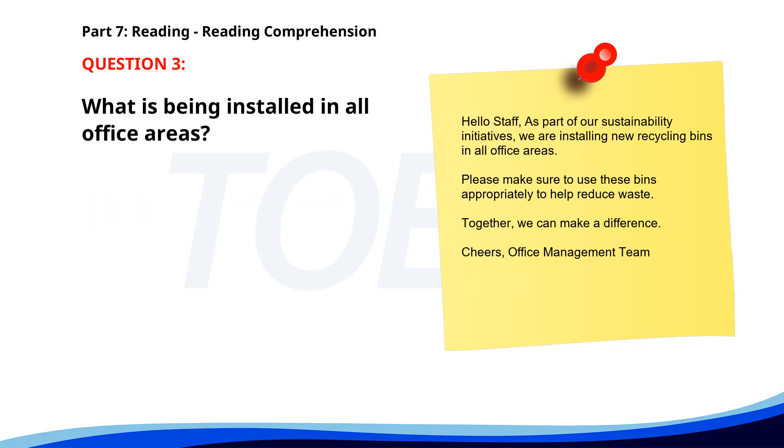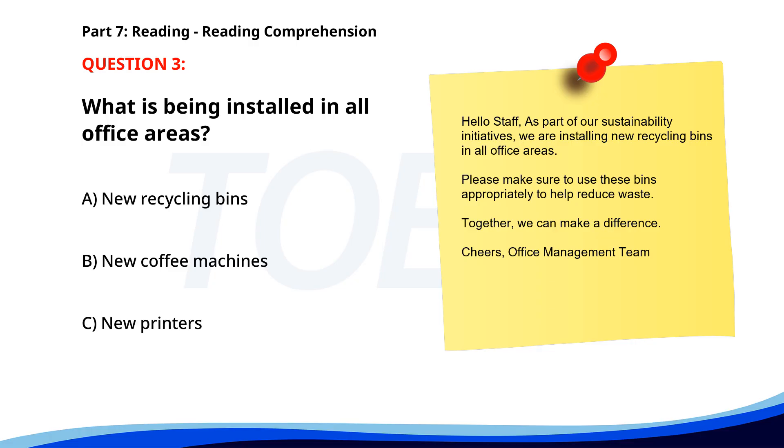Number three. Hello, staff. As part of our sustainability initiatives, we are installing new recycling bins in all office areas. Please make sure to use these bins appropriately to help reduce waste. Together, we can make a difference. What is being installed in all office areas? A. New recycling bins. B. New coffee machines. C. New printers. The correct answer is A: New recycling bins.